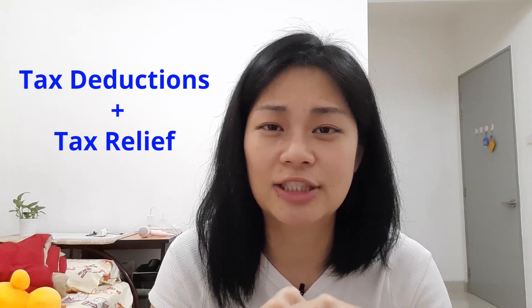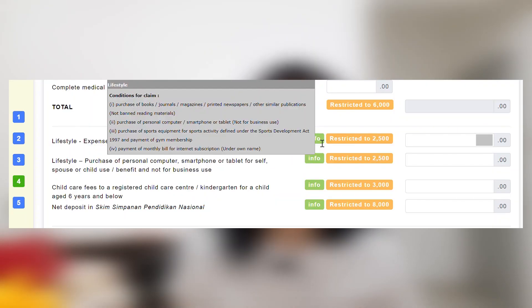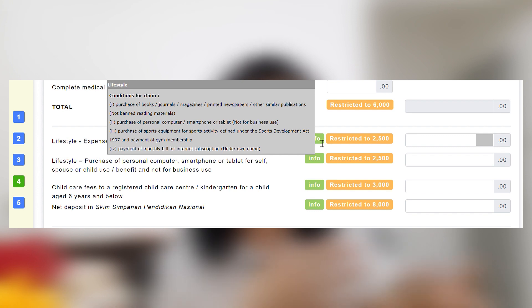Step four is the one that makes us all reluctant to file income tax because we think it's more complicated — but it's actually not. This is where you file for all your tax deductions and tax reliefs. Every individual is eligible for a default deduction of RM9,000. Below that you'll see other categories, for example expenses for your parents, lifestyle deductions, insurance, and more. If you don't understand what to key in for a section, hover your mouse over the green info box and a pop-up will explain what goes in that category. For example, for lifestyle, it includes spending on books, journals, magazines, laptops, smartphones, or internet — and you can claim up to RM2,500 in tax deduction from this. Follow the instructions, key in your figures, review it, and click next.